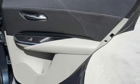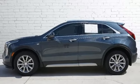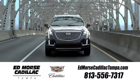For over a century, Cadillac has been synonymous with automotive innovation. Take it for a test drive today. Visit our website at edmorescadillactampa.com or call us today.